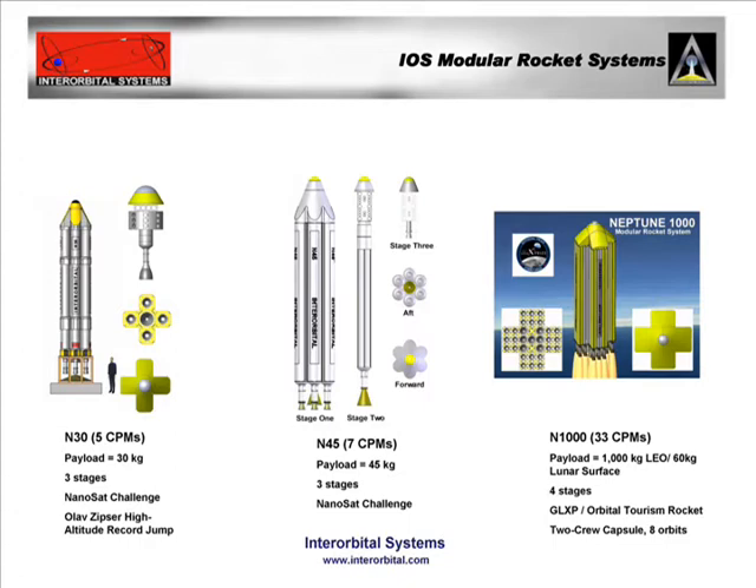We have a unique approach to our rocket designs. We have a totally modular system which can be upgraded to any mission requirement by adding additional common propulsion modules.